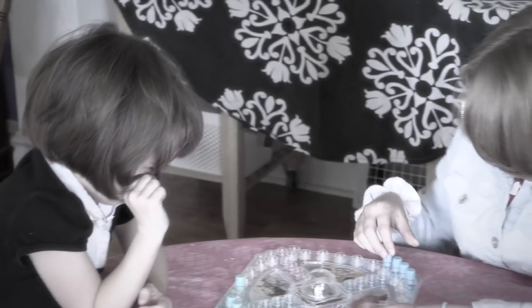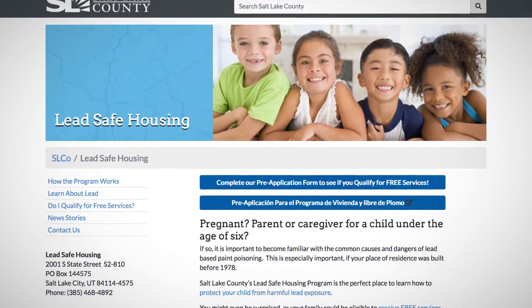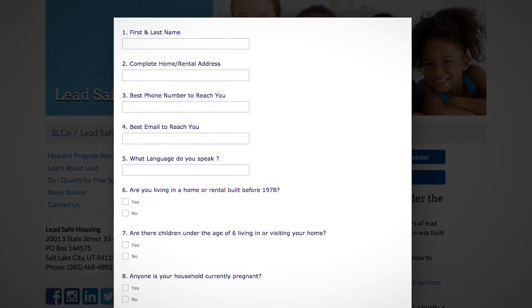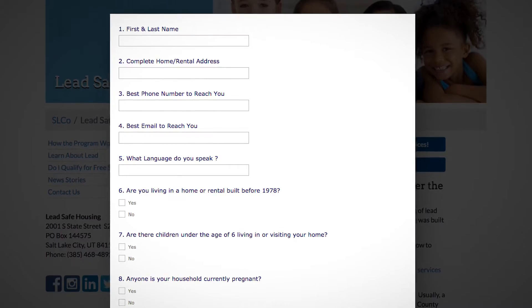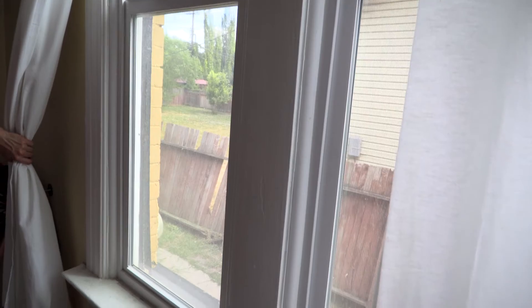We learned about lead toxicity through our pediatrician when we told them our house was 106 years old. My husband went to the lead safe housing program website. It sounded a little too good to be true, but we filled out the application online. They came and tested, and then a couple weeks later they came and repainted my garage. They replaced my windows. It cost me nothing.